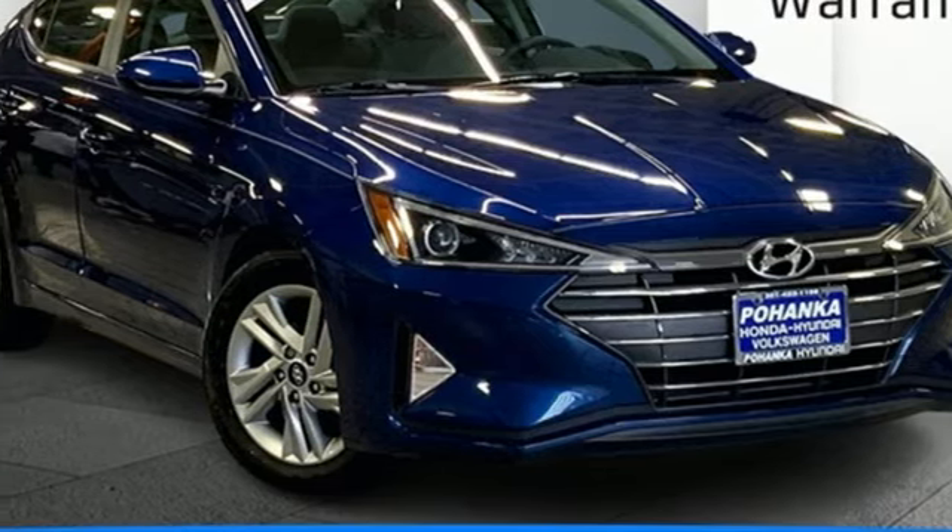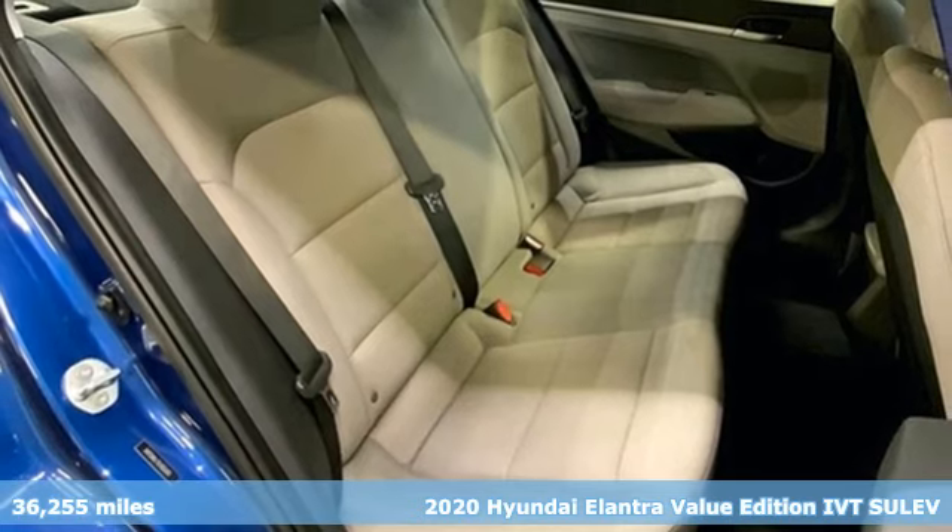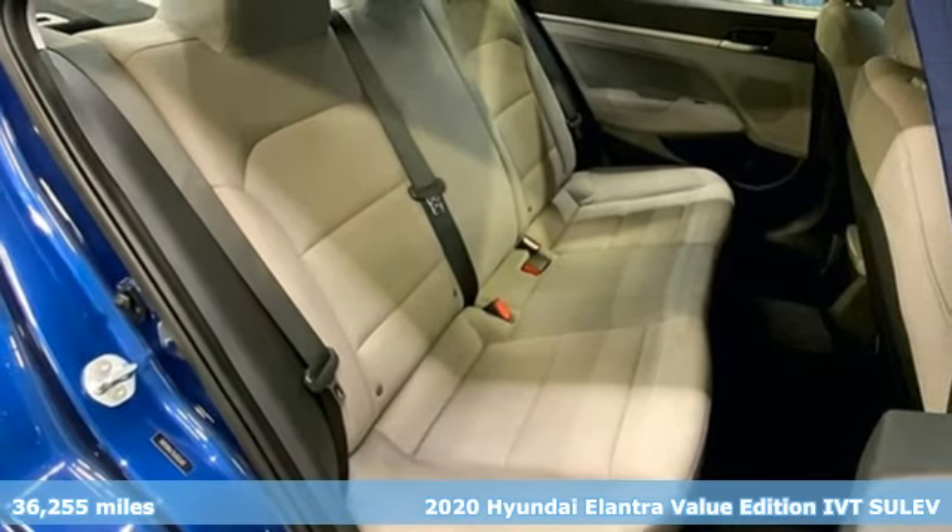Here's a 2020 Hyundai Elantra. Its style is bold and expressive, its substance uniquely impressive.